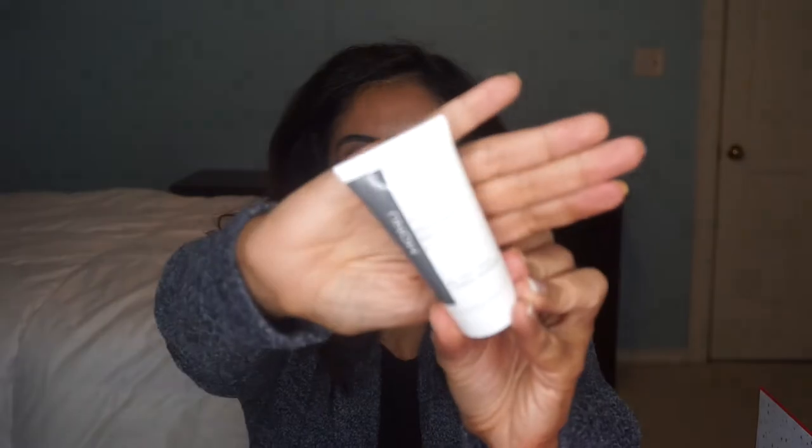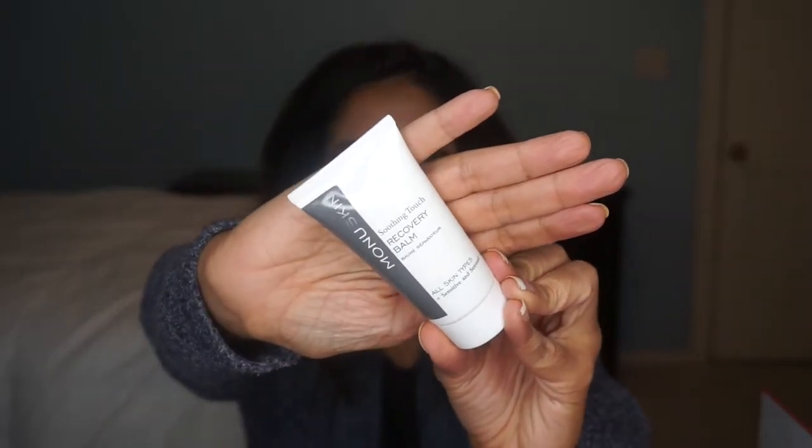Day seven is the Monoskin Recovery Balm. I've never heard of this brand before, so I'll be tempted to try this one.